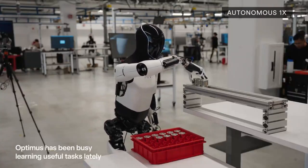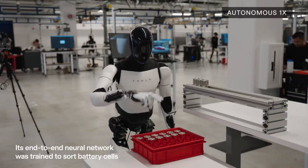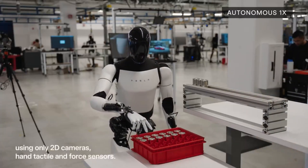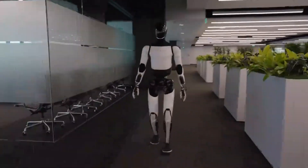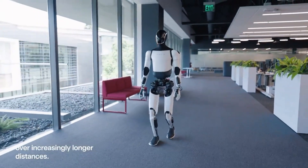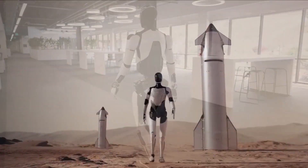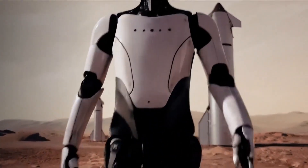Optimus — from assembly line to interplanetary pioneer. Optimus was originally built for factory labor, tasks like sorting, carrying, or repetitive motion work. But it's evolved fast. In just a couple of years, we've seen Tesla's humanoid go from barely standing to walking, navigating, and using its fingers to handle delicate materials. In its latest demonstrations, it's walking untethered, responding to its environment, and learning tasks through imitation and neural networks. The Mars version of Optimus will need more than walking ability. It'll need autonomy, durability, and versatility. It must survive extremes and adapt in real time, with no direct human oversight.